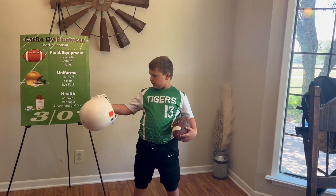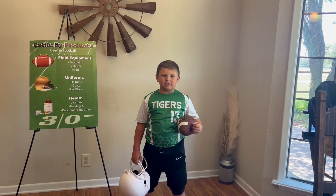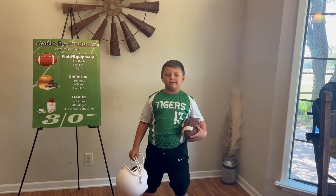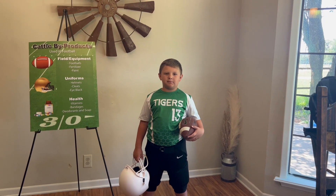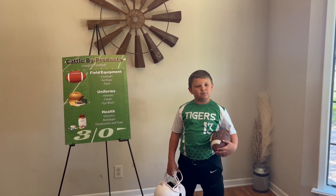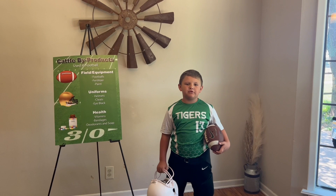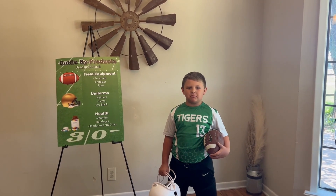Adhesives. Bandages. Adhesives and bandages can come from the fat in cattle hides, and soap is made from cattle fat byproducts. This is important because after a football game, you stink! Because of cattle byproducts, 99% of the cattle carcass can be used. Now you know what cattle byproducts are found on the football field.